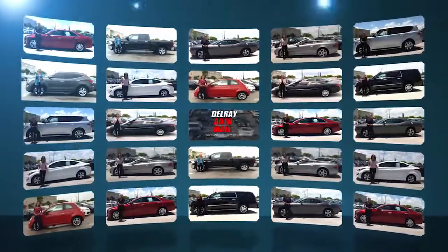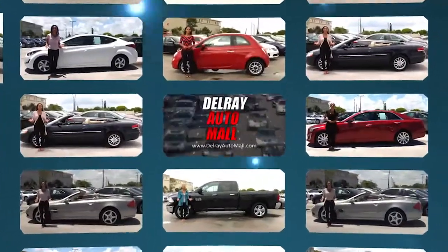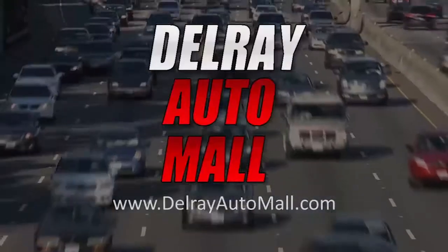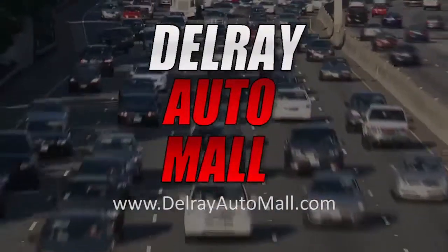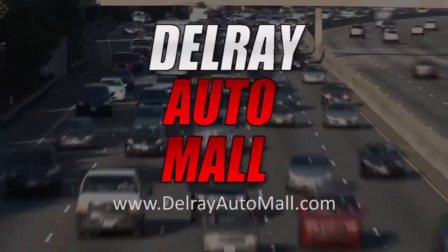Welcome to Delray Auto Mall at 2612 North Federal Highway in Delray Beach. We've got a great selection and the best prices. And if you've got credit issues, no problem. We have the solution because everyone drives today at Delray Auto Mall. Now get ready to check out our great selection of vehicles here on the lot.